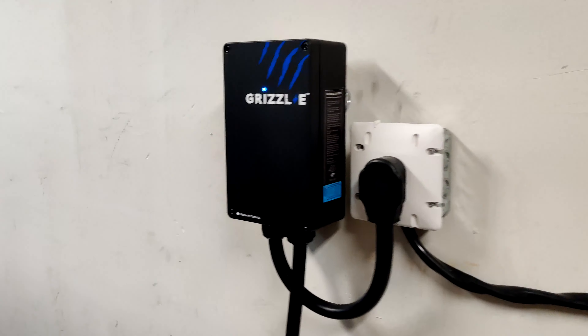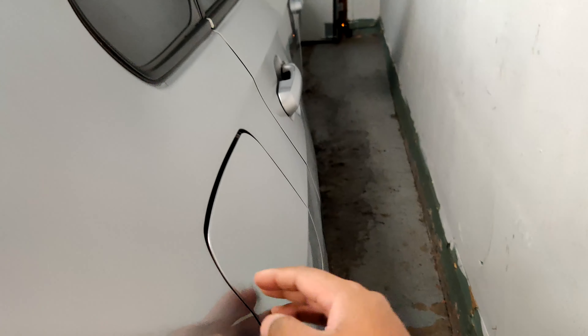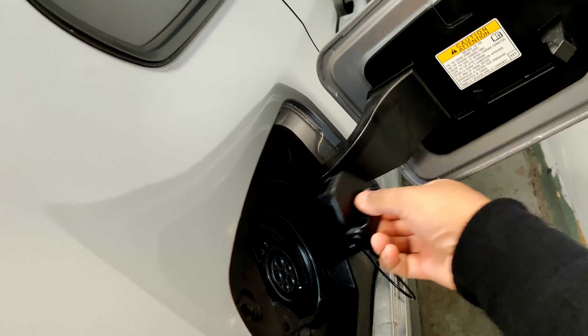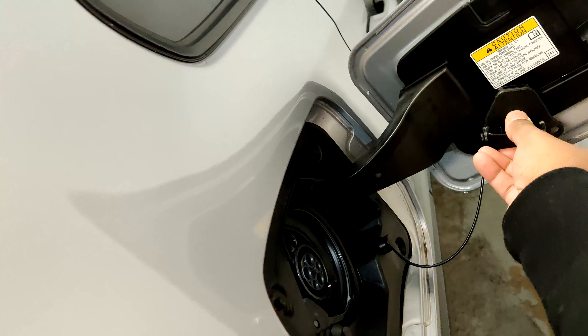As of now we are February 24th, 2021. First topic will be charging the RAV4 Prime. I decided to buy the Grizzly charger with 40 amperes — I believe it's made in Canada, in Ontario.